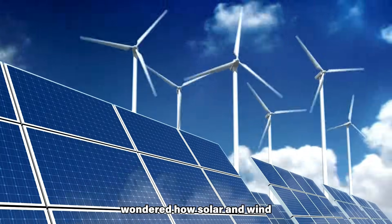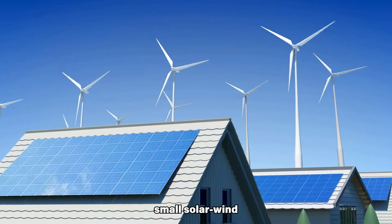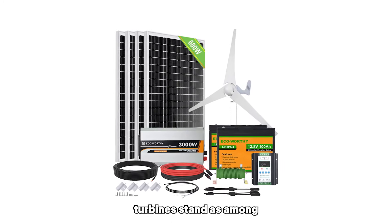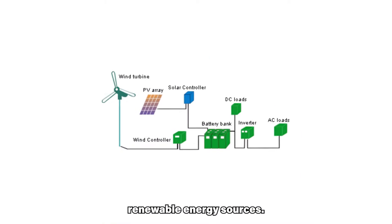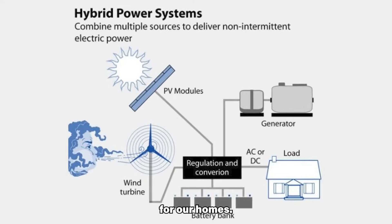Have you ever wondered how solar and wind energy sources can be combined to generate power? In this video, we will explore a specific small solar wind hybrid system for homes, delving into its technical details. Solar panels and wind turbines stand as among the most popular and crucial renewable energy sources. Combining them in what is known as a hybrid creates a renewable energy system that produces clean energy for our homes.